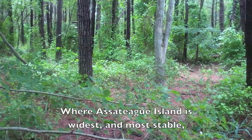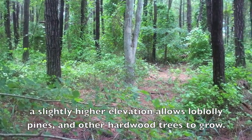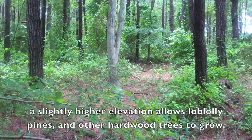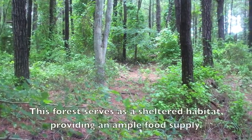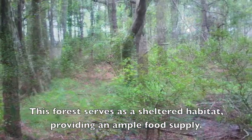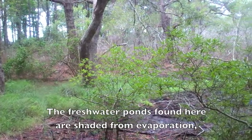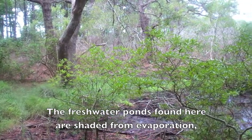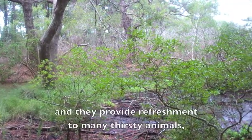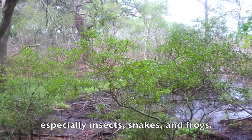Where Assateague Island is widest and most stable, a slightly higher elevation allows loblolly pines and other hardwood trees to grow. This forest serves as a sheltered habitat, providing an ample food supply. The freshwater ponds found here are shaded from evaporation and they provide refreshment to many thirsty animals, especially insects, snakes and frogs.